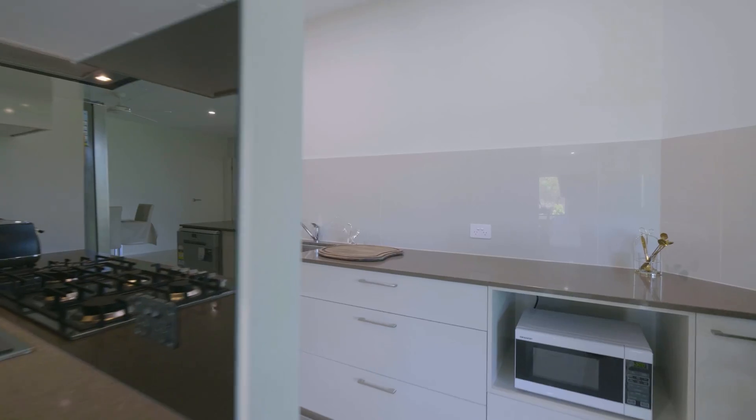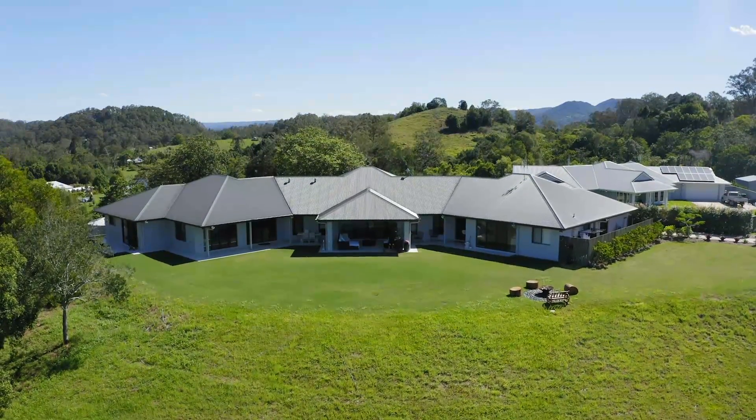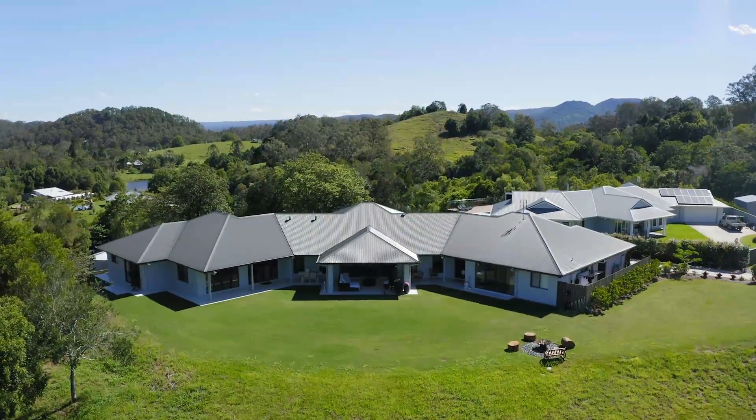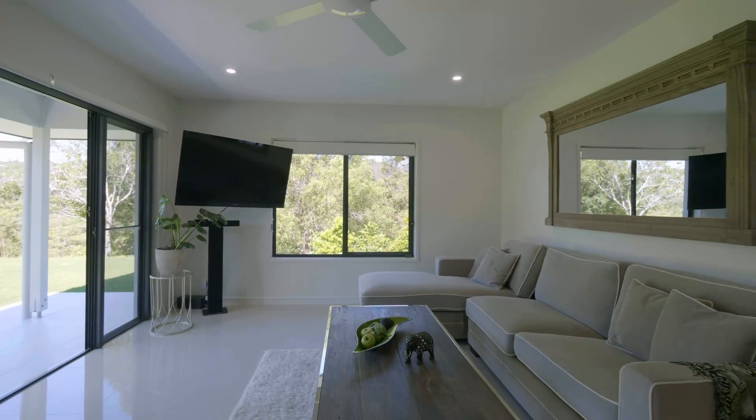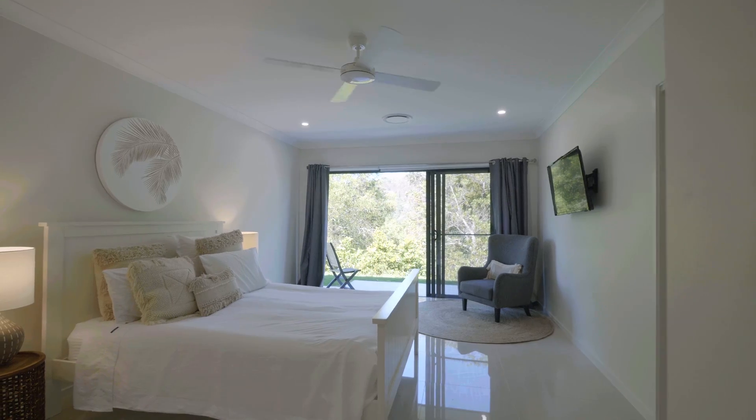Caesarstone benchtops, butler's pantry and combined laundry. The second wing also has open plan living, two bedrooms, two bathrooms and comprises a luxury master suite.